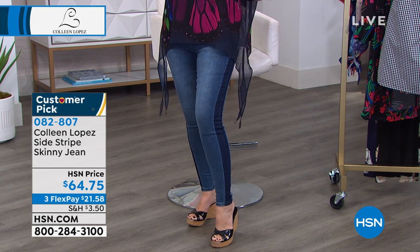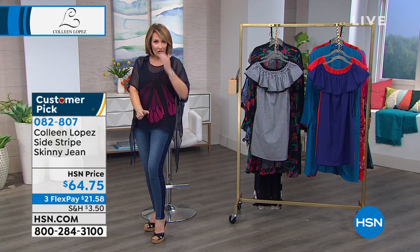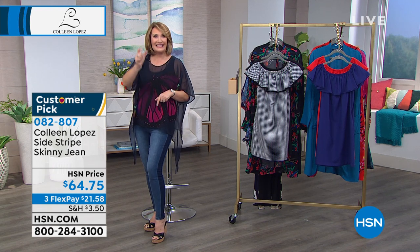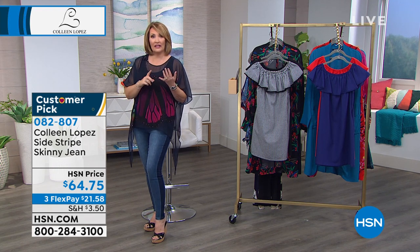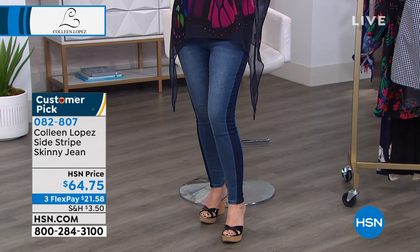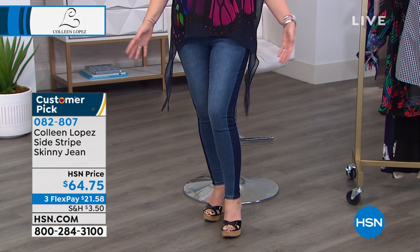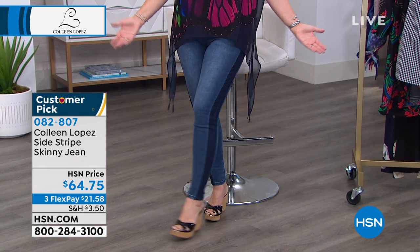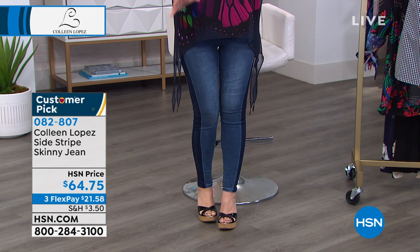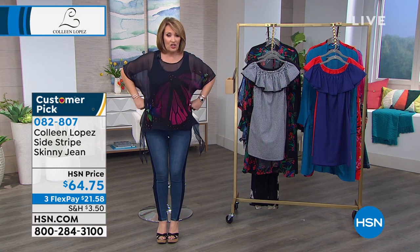You have the stripe down the leg — we have that in a few colors. This is the indigo. We have a mid-tone with a silvery stripe, an olive with a black stripe, and a black with a silvery black stripe. We have it in regular or petite. If you haven't tried my jeans yet — we launched them last month and every one is a customer pick. Almost every review is a perfect five stars, and I'm so proud of them. They're inspired by expensive designer jeans that I fell in love with, but I didn't want to spend $150 every time. So guess what — they're $64.75. They are so darling. They fit great. And these are hitting right at the natural waist — not super low-waisted — which is really nice.